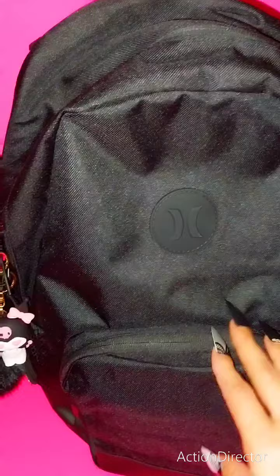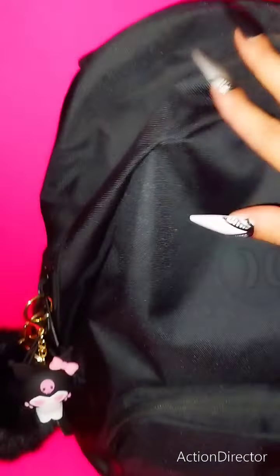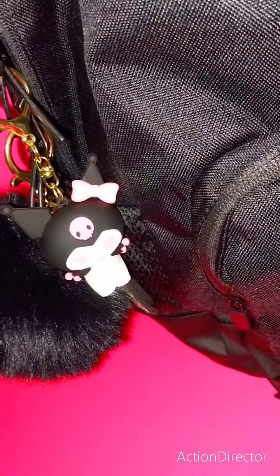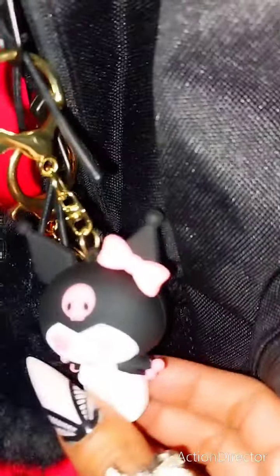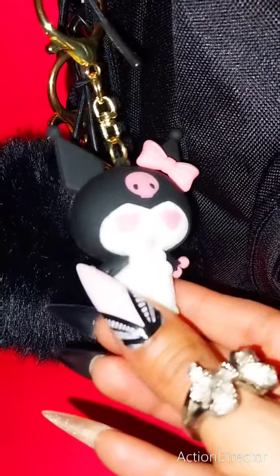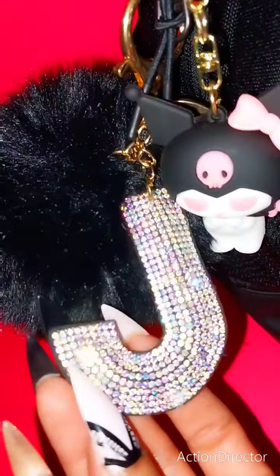I purchased this backpack about a week ago and I used it over the weekend. It is a Hurley brand and I love it. It has many compartments and it's very comfortable for travel. I could hold it by the handle if I like. I added on some charms — the little Karomi with her pretty pink valentine eyes and her pretty pink bow, and my pom-pom with my husband's little bling initial. So cute.